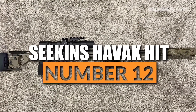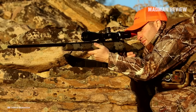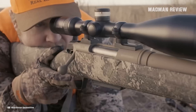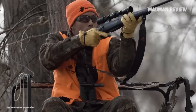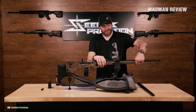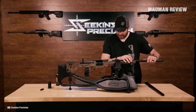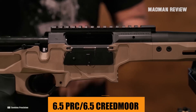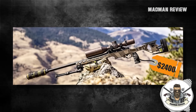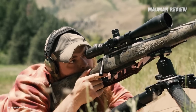Number 12: the Seekins Havak Hit. There are hunting rifles out there that are accurate and light, and there are precision rifles for long-range work that are super accurate but heavy. The answer to who wants to compromise is no one. The result is what's called a hybrid rifle, bridging the gap between lighter hunting rifles and heavier precision range rifles. The Seekins Havak Hit weighs 11.5 pounds and can be adapted to your needs — you can switch between standard and short-action cartridges by swapping the barrel and bolt face. Available in 6.5 PRC, 6.5 Creedmoor, 6mm Creed, and .308 Winchester, with an MSRP of $2,400, it's a super accurate platform with an intriguing swappable barrel system.